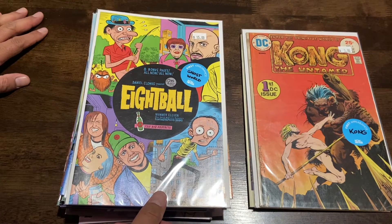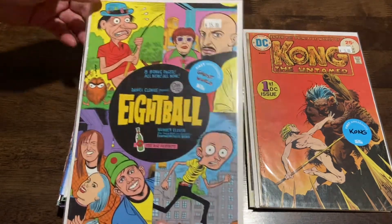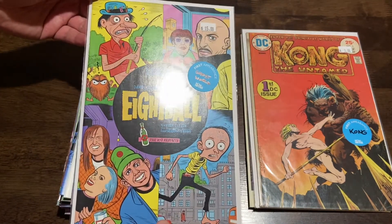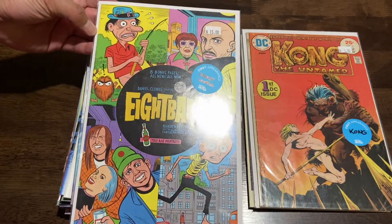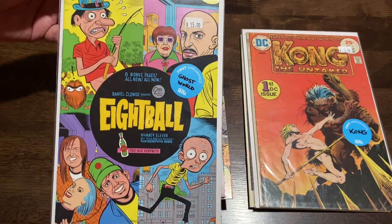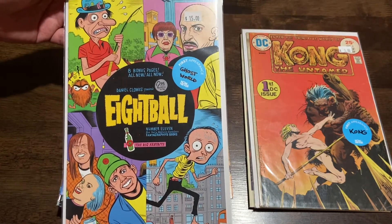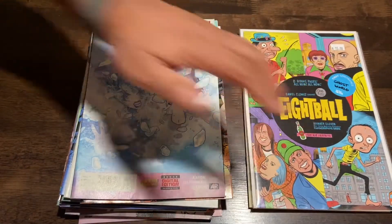This is Eight Ball number 11, and this is the first appearance of Ghost World. I think this is normally a thirty-dollar book or higher. There's a dent up here, but for fifteen bucks to have this first appearance — it's pretty rad. So I bought that right before checking out and I'm really happy with it.